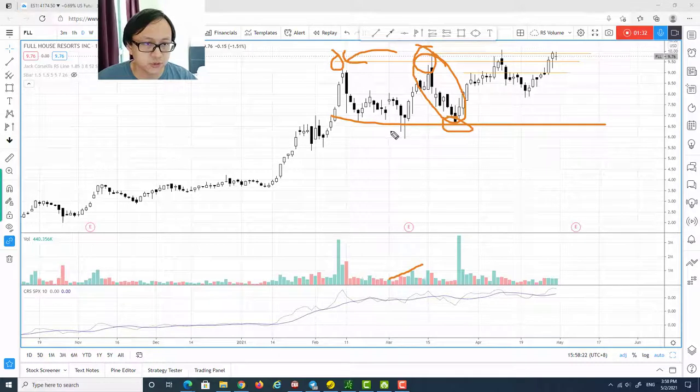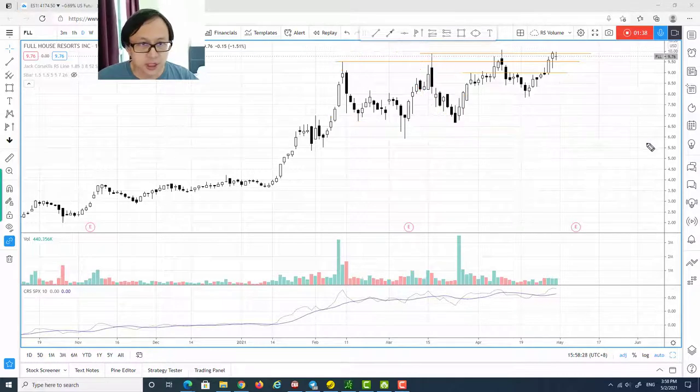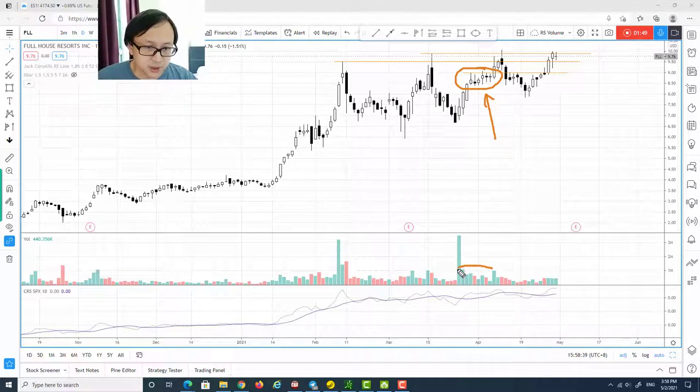We definitely see increasing supply, and subsequently there is a reaction down going back to test the support of the previous swing low level. The third attempt is very interesting — take a look at this contraction of volatility where the price spread is getting very small, however there is a churning action where we see an increasing supply level or volume.